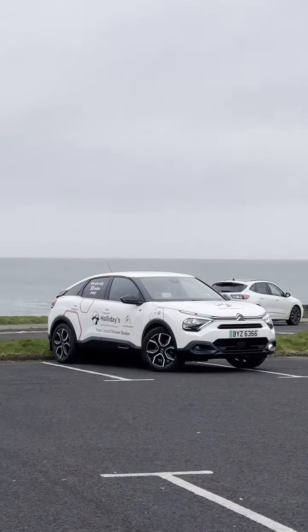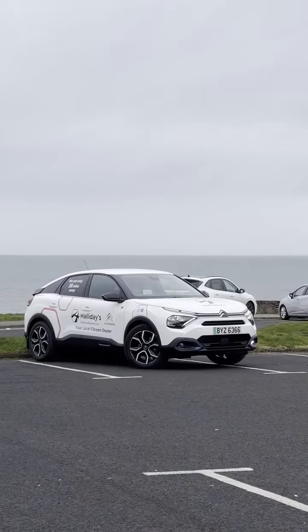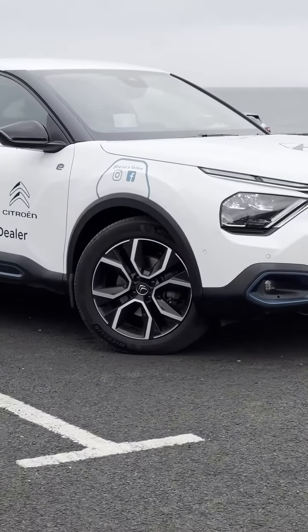Hi there, it's Jamie here from Halliday's. Today I'm out in our xDemo EC4 — this electric car has got 217 miles at full charge, but if you drive as slow as I do, you'll probably get 250 or 260.